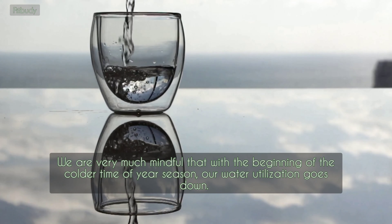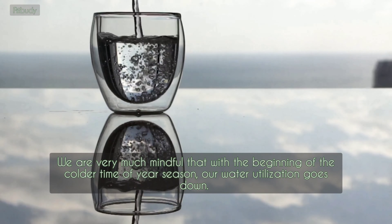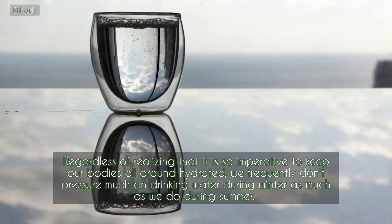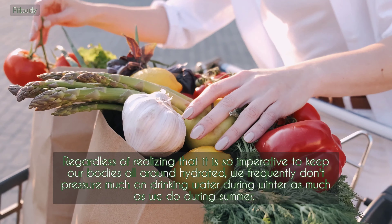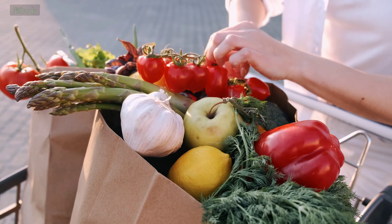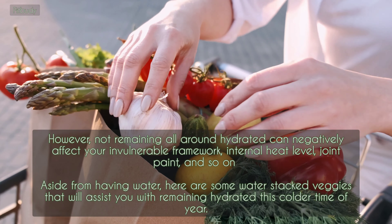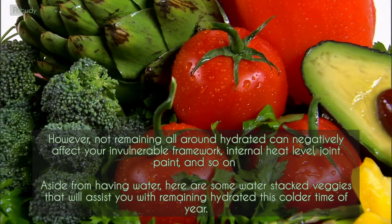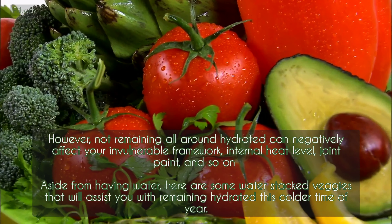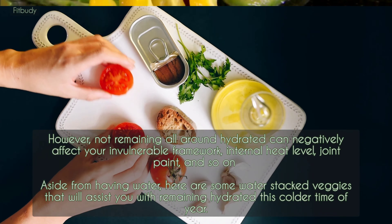We are very much mindful that with the beginning of a colder time of year season, our water utilization goes down. Regardless of realizing that it is so imperative to keep our bodies well hydrated, we frequently don't stress much on drinking water during winter as much as we do during summer. However, not remaining well hydrated can negatively affect your immune system, internal heat level, joint pain, and so on. Aside from having water, here are some water-packed veggies that will assist you with remaining hydrated this winter.